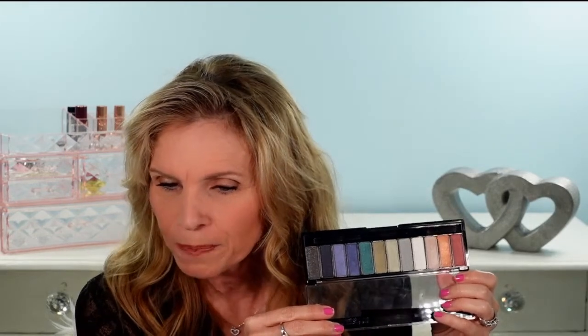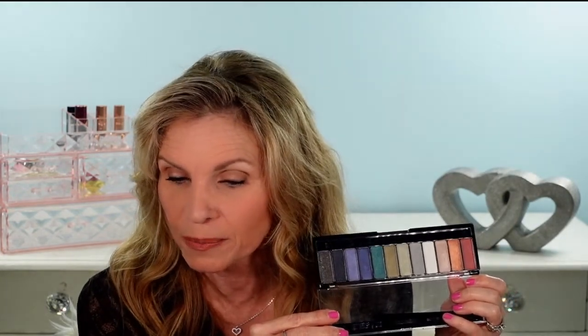Brandy says she loves Rimmel and is talking about a highlighter she says is very similar to one from Charlotte Tilbury. That's great!